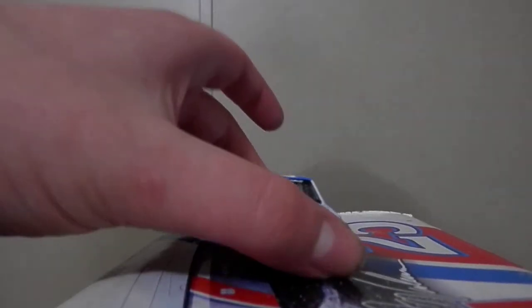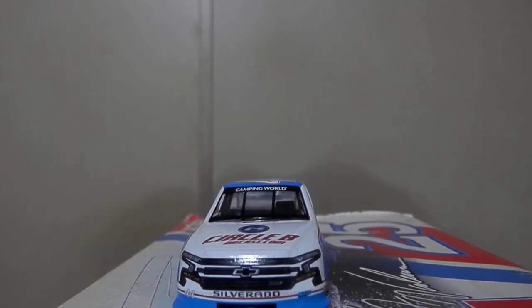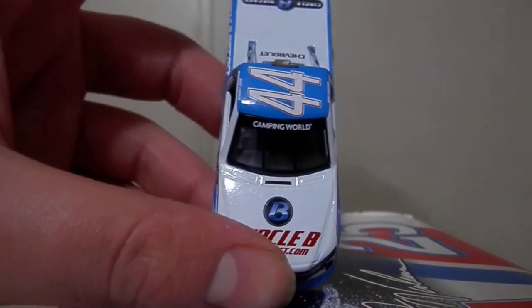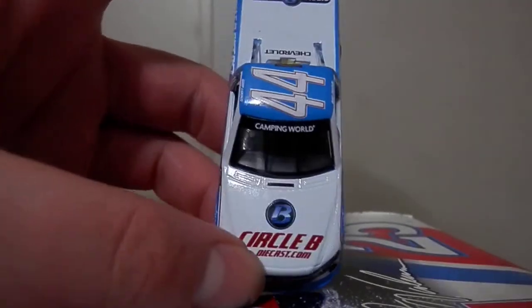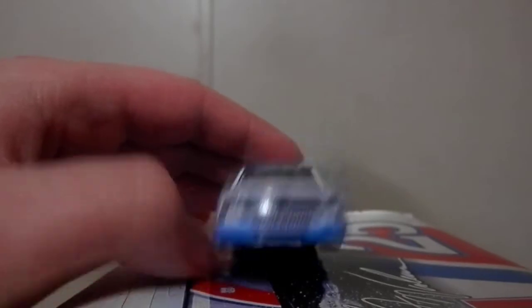Ross raced a couple of times for Nice this year — or it might have been just one time — obviously in this truck. And it's a throwback, so I'm pretty sure this was from Darlington, although I could be wrong. But like I said, it's a nice looking truck.